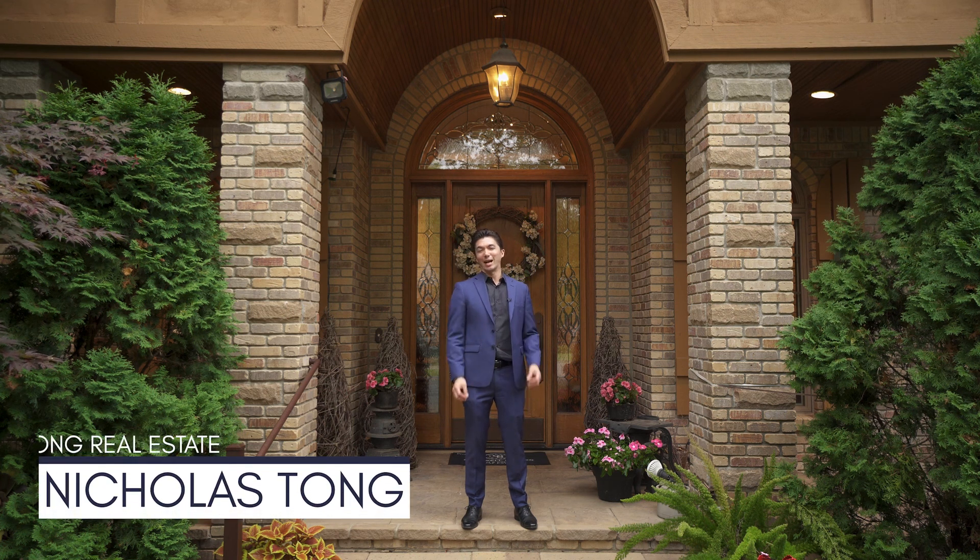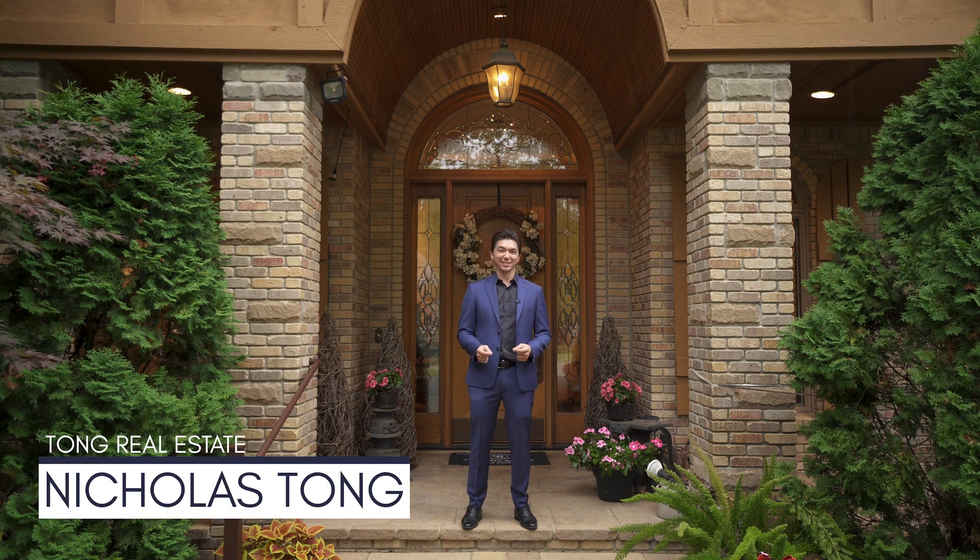Hey guys, this is Nick with Tong Real Estate. I'm standing outside my newest listing here in Brighton. Let's go on inside and check it out.